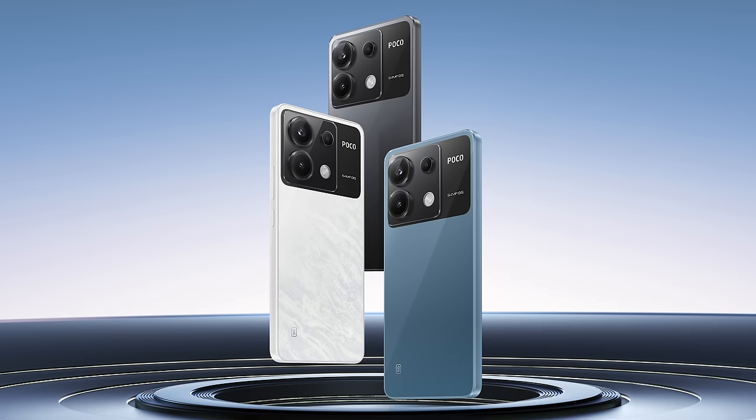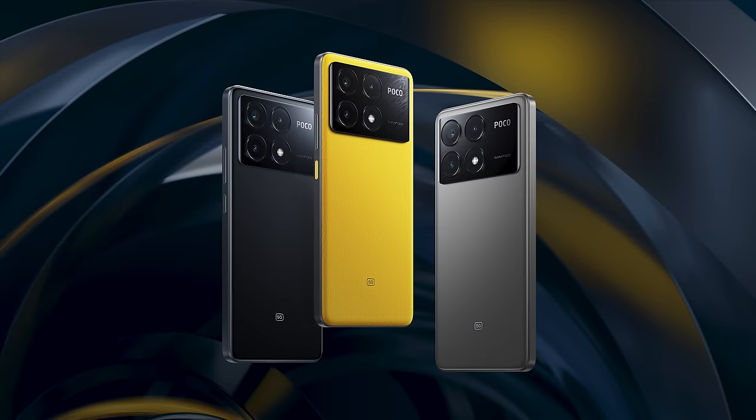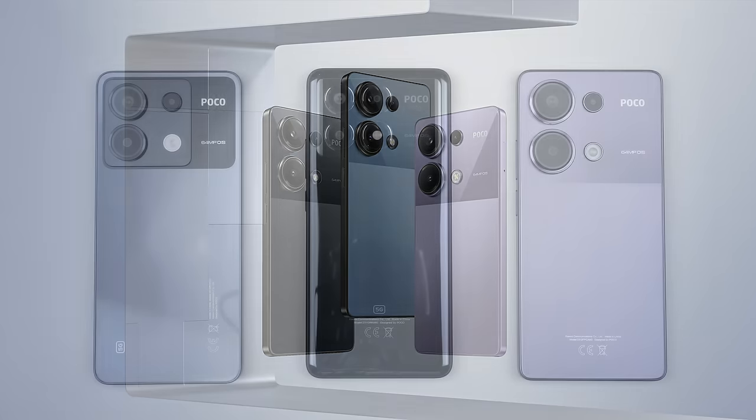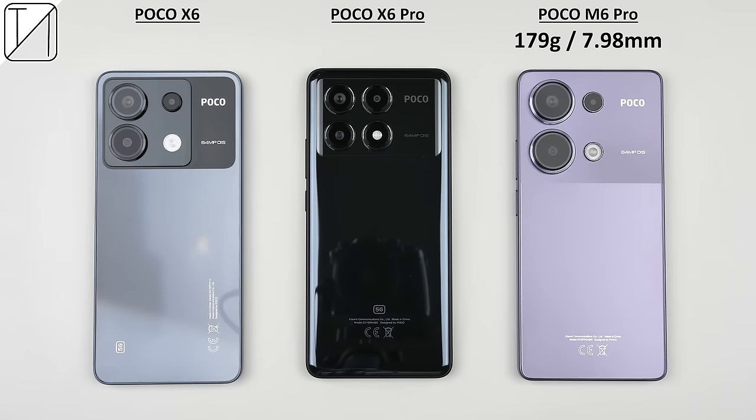The X6 comes in blue, black, or white. The X6 Pro comes in black, grey, or yellow vegan leather. The M6 Pro comes in purple, blue, or black, and is probably my favourite design of the lot. The M6 Pro is the lightest and thinnest, the X6 is just as thin, and the X6 Pro is the thickest and heaviest, but not by much. They all have plastic backs and frames, but they all offer IP54 water splash protection.